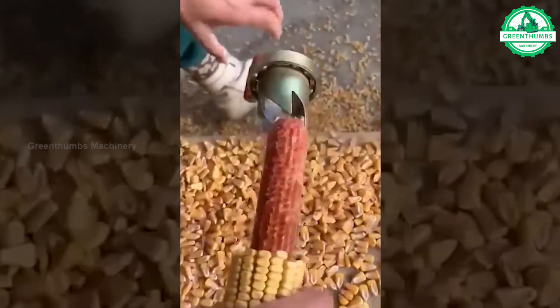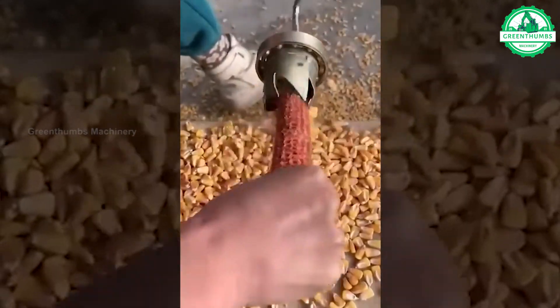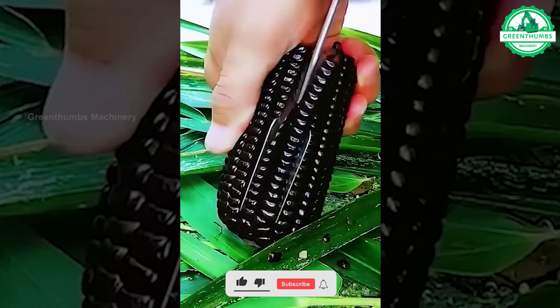A hand-cranked corn sheller is a simple tool used to separate corn kernels from the cob by manually turning a crank.